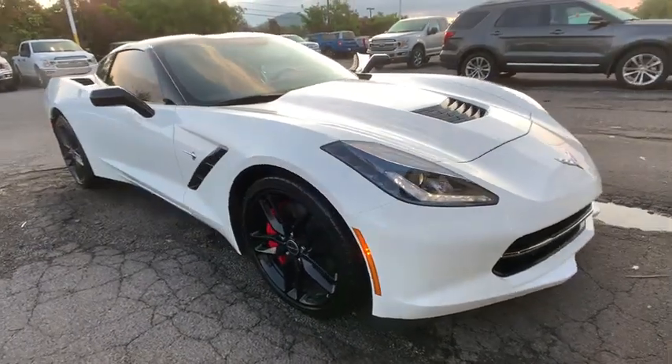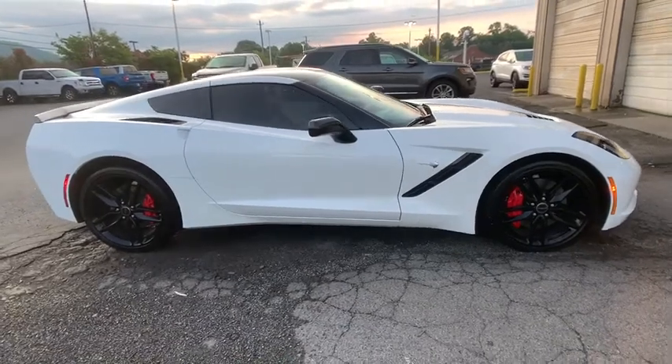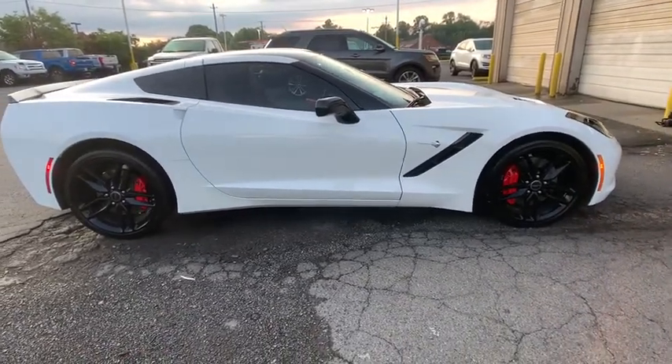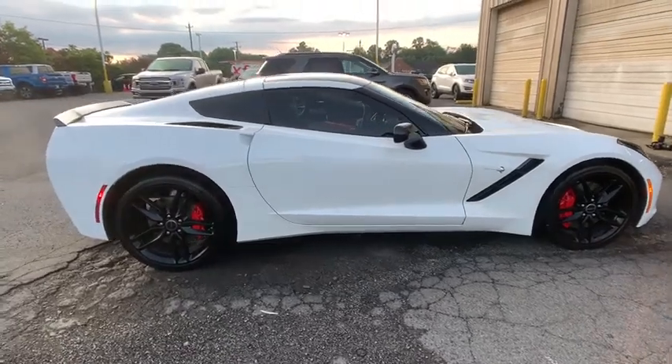The 2014 Chevrolet Corvette. The Chevy Corvette is America's best-known nameplate. If you are looking for sharp and fast, the Vette is for you. This vehicle has less than 15,000 miles.